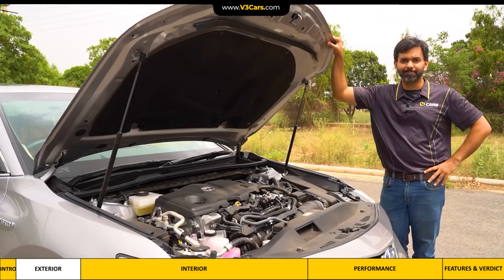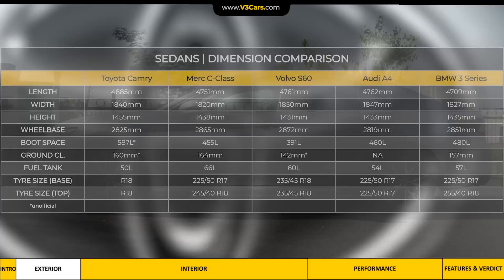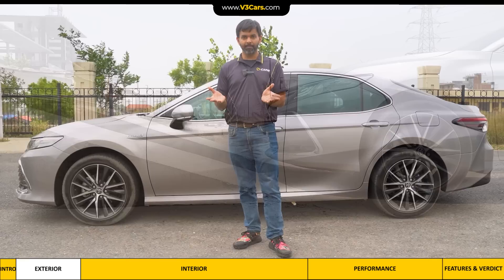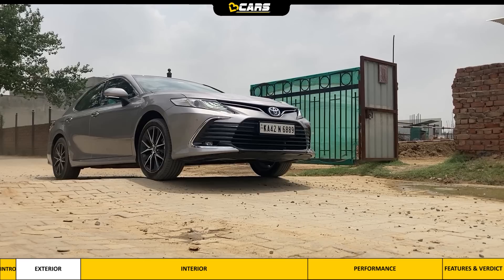Talking about the size, the Camry's length is almost 4.9 metres, which makes it longer than all of the entry-level luxury sedans. Personally, I think if its overhangs were smaller, it would look more aggressive and also be more practical, because its approach and departure angle would improve, making it easier to go up or down a ramp. The Camry's ground clearance is around 160mm, which is not much, so it requires careful driving over tall speed breakers to make sure the underbelly is not scraped.